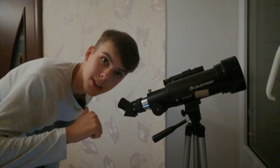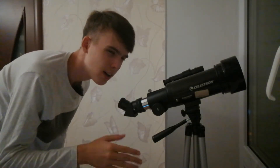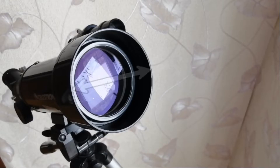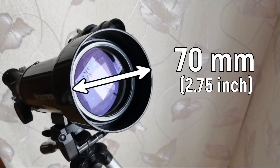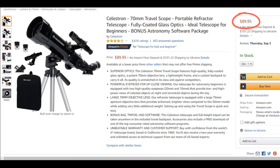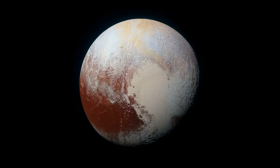Hi there, Mihajlo is here and this is the Celestron Travelscope 70, a small and typical telescope for beginner astronomers. Its aperture is just 70 millimeters and on Amazon it costs only 90 dollars. But how do you think the planets will look through this telescope — like this, or this, or even this?